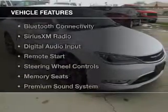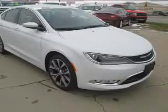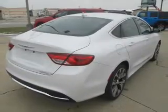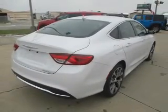The features include electric trunk, leather seats, heated seats, Bluetooth connectivity, Sirius XM satellite radio, digital audio input, remote start, steering wheel controls, memory seats, and a premium sound system.